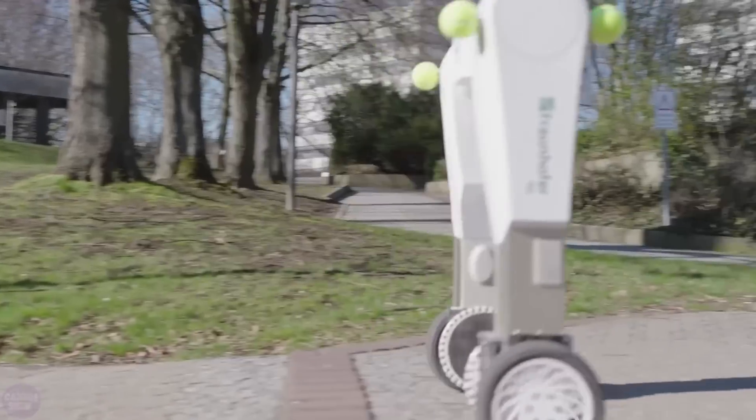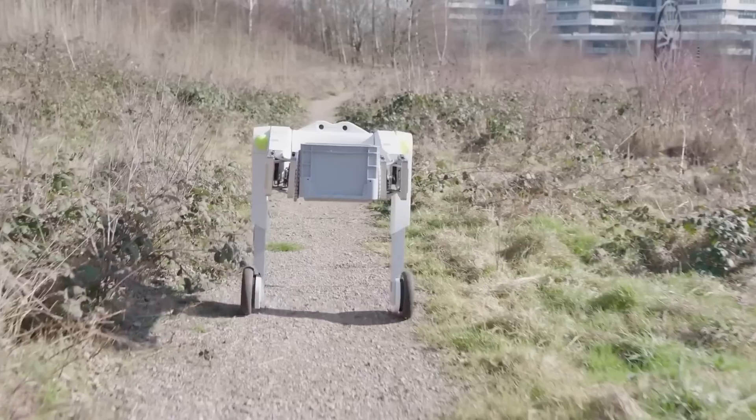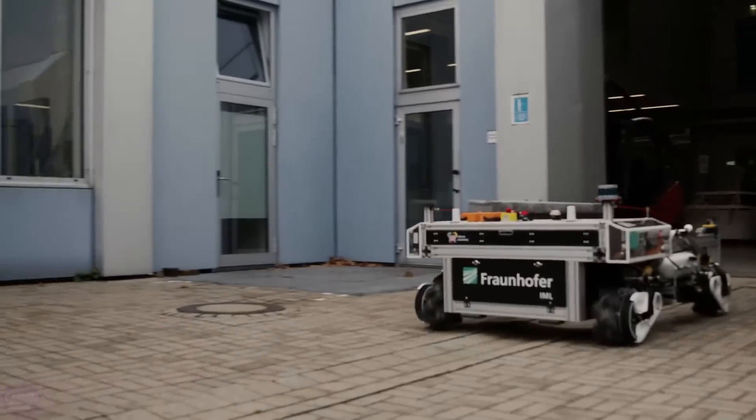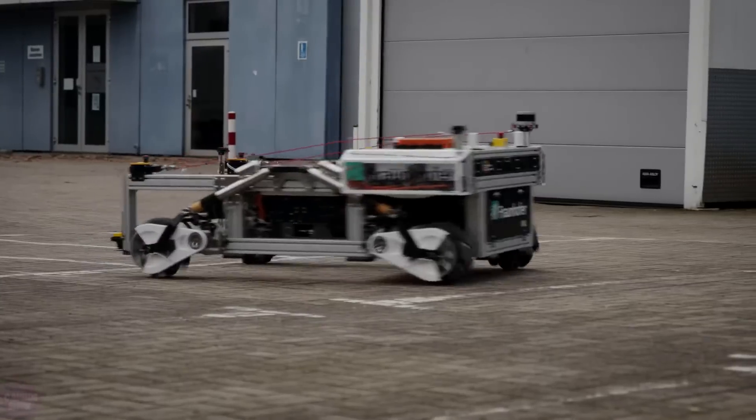And if it does happen to fall, it can get back up on its own — something Digit learned quite recently. The manufacturers of EVO-BOT also have another concept: a powerful, autonomous jack equipped with omnidirectional mecanum wheels and pneumatic suspension, capable of operating both indoors and outdoors.